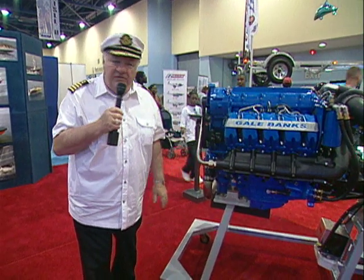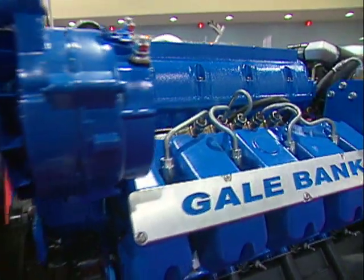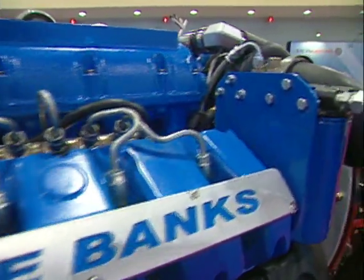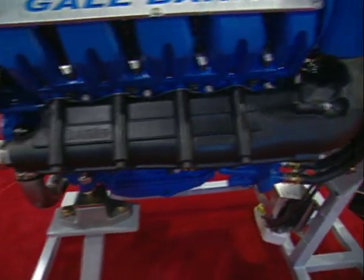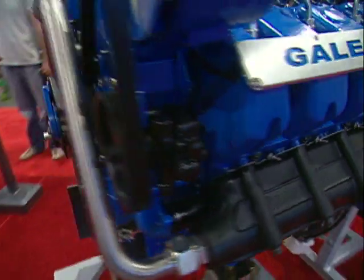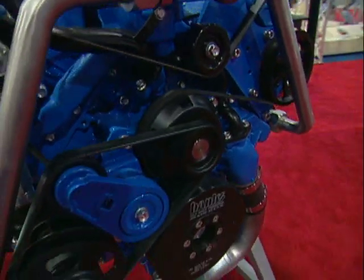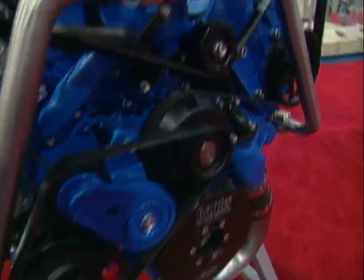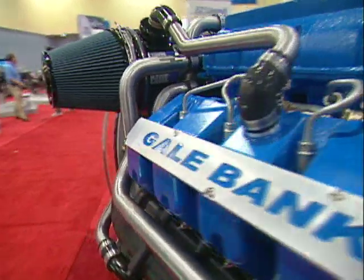I caught up with Gale Banks as he explained: about five years ago, GM asked me to go back into the marine business, and what you see here today is a result of that. It's a 6.6 liter Duramax built for marine. All the marinization and the engine management is all Banks. We're building this engine for pleasure boats, work boats, sport fishers, commercial, and military or government services.